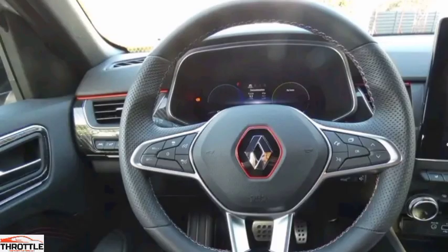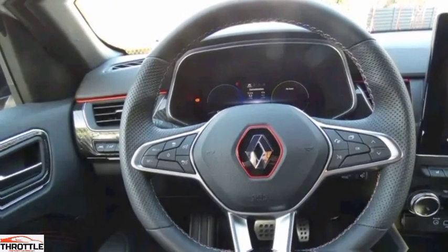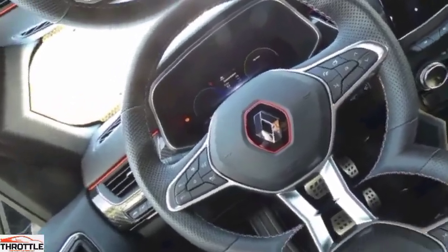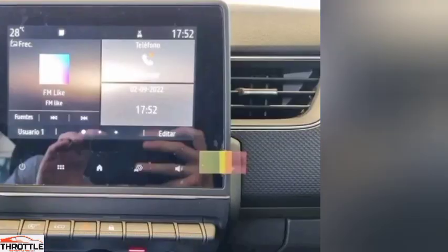The rear of the Renault Arcana is sleek and modern, with a large dual-barred tailgate and sleek silver exhaust tips. The rear bumper has integrated rear lights and a large chrome strip at the bottom. It has a roof rack that extends from the vehicle's rear and is designed to look sleek and modern.